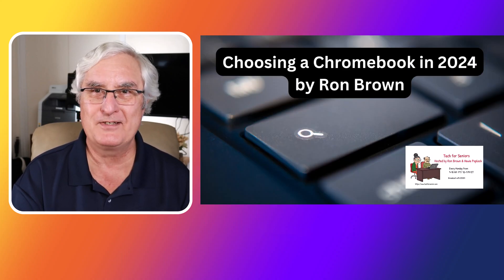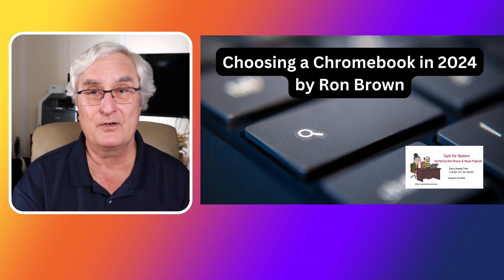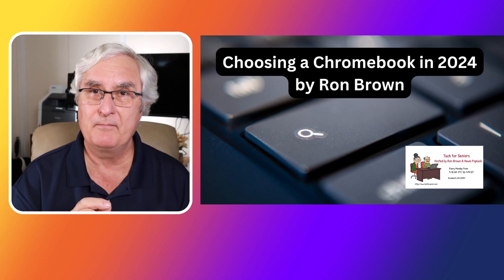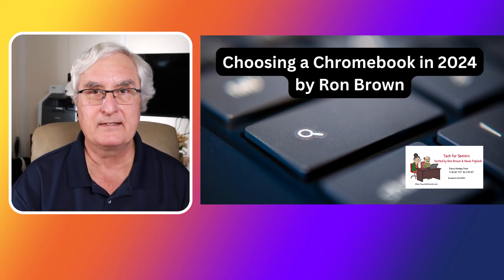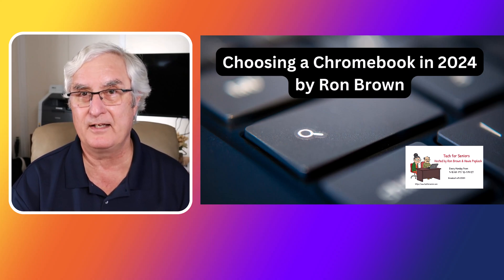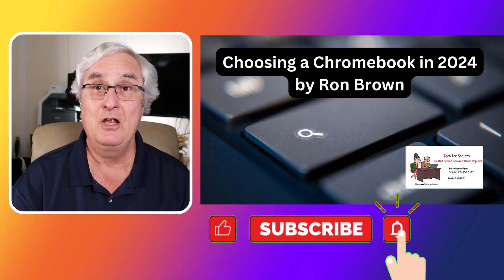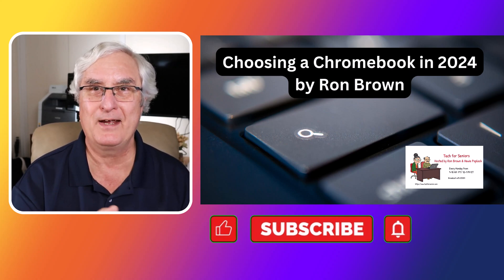I'm Ron Brown with Tech for Seniors. Hopefully you're enjoying your Chromebook, or if you're a new user looking to purchase, I hope this video has been helpful. Remember to watch the video I made last year — it has a lot of detail on screen resolution, screen sizes, hard drives, and more. Remember to like and subscribe; clicking that button will notify you when our next video comes out. Have a great day — stay safe. Bye.